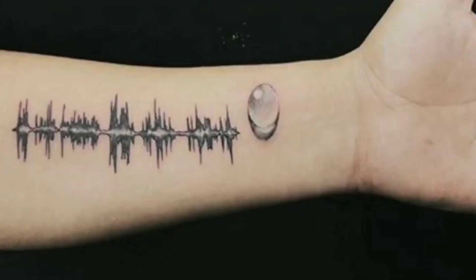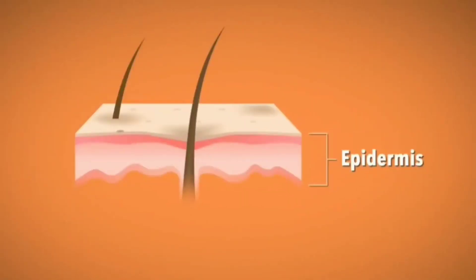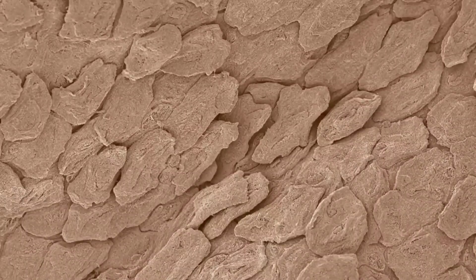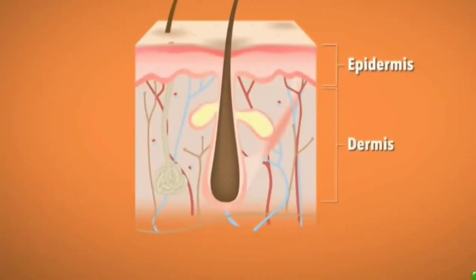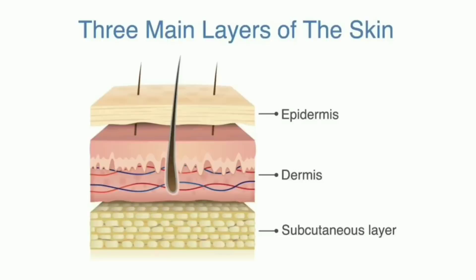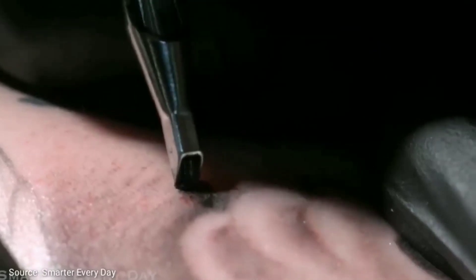How do tattoos work? We have three layers in our skin. The top layer is called the epidermis — every day, millions of dead skin cells deplete from this layer and new cells form. The layer beneath is called the dermis, which consists of nerves, blood vessels, and glands. The bottom layer is the subcutaneous layer, made of fat. A tattoo machine consists of a motor and multiple needles grouped together holding ink. These needles puncture the skin 50 to 3,000 times per minute, injecting the ink into the dermis layer.